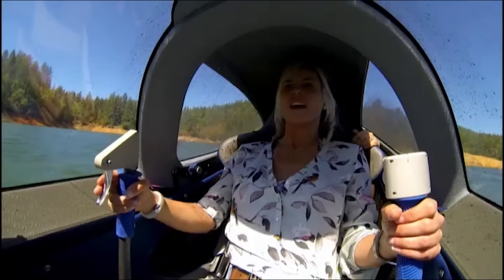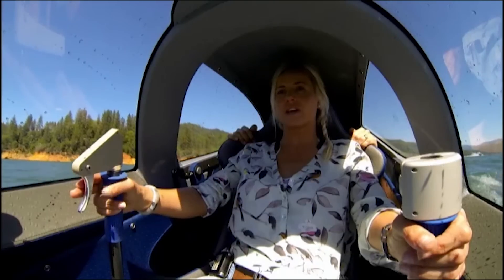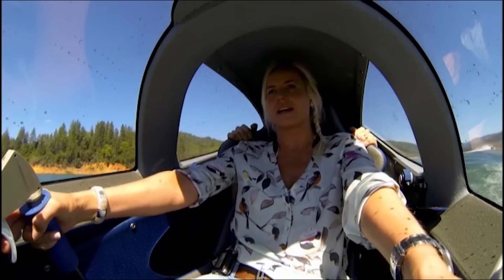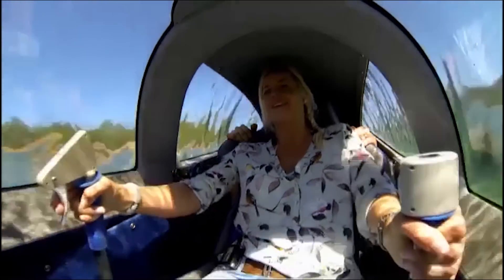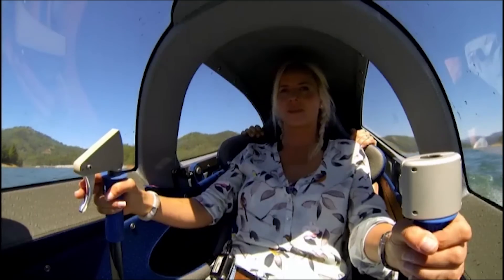Are you ready to try some dives? So toes down, then forward, accelerate. That was a small dive but that's all you're doing, okay? I was still a little bit scared — this is about $90,000 worth of kit.